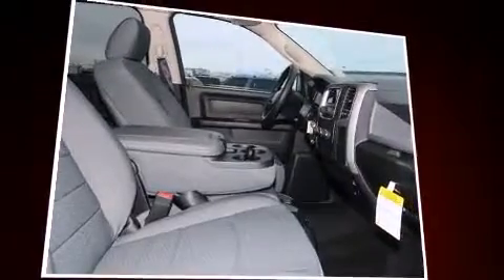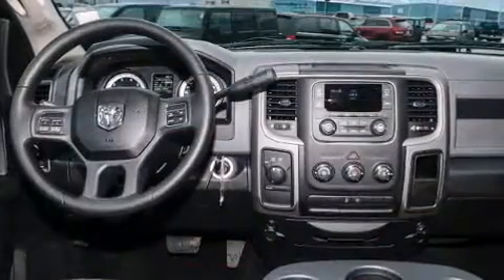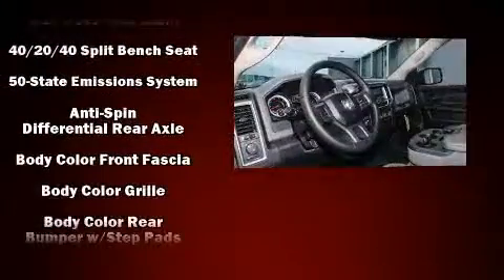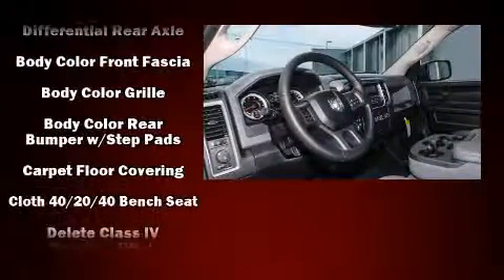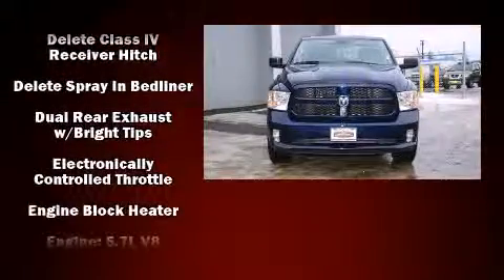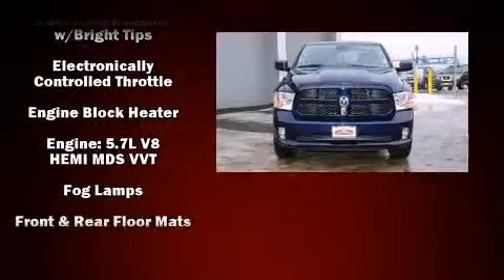This model accommodates six passengers comfortably and provides features such as a tachometer, variably intermittent wipers, an automatic dimming rearview mirror, a front bench seat, power door mirrors and heated door mirrors, a bed liner, and one-touch window functionality.